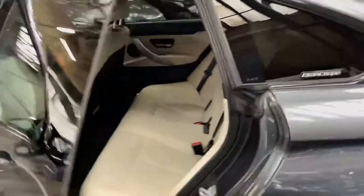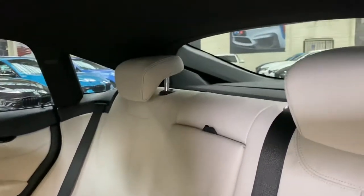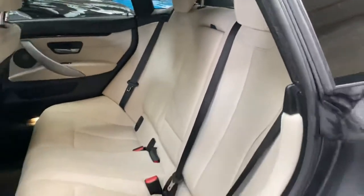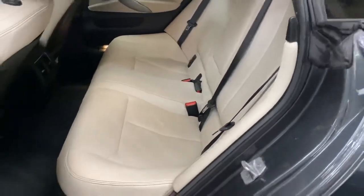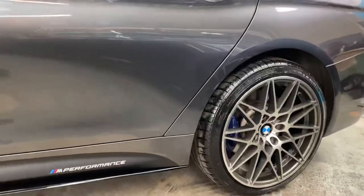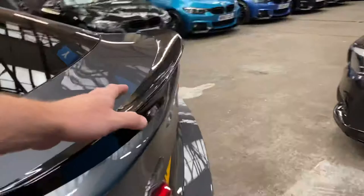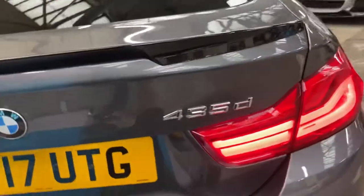For the rear passengers it comes with a three-seat isofix rear bench with the central folding armrest, as you should be able to see there. It's all in very nice condition and it's always a very popular colour combination — the mineral grey and Oyster Dakota leather.